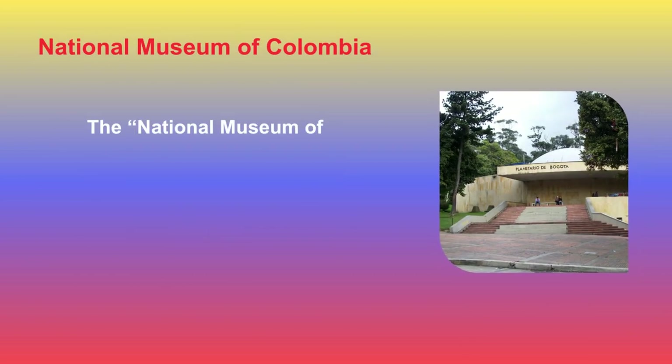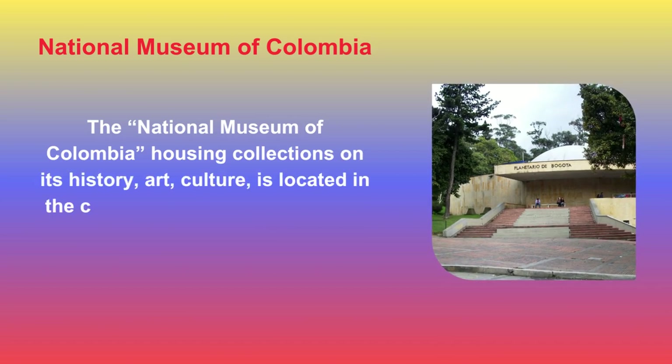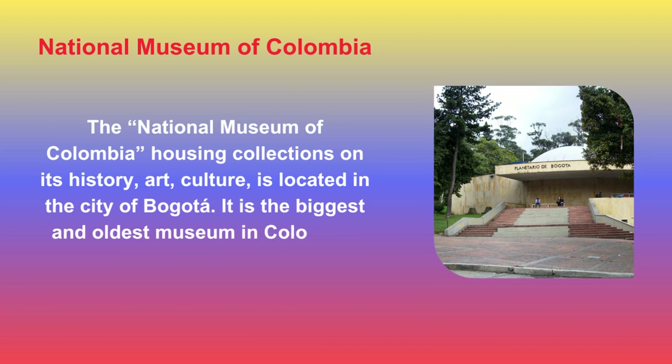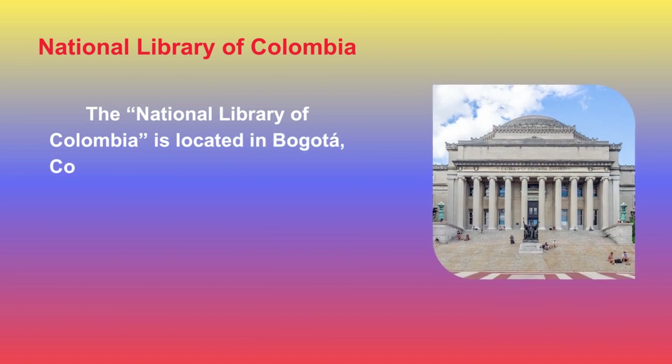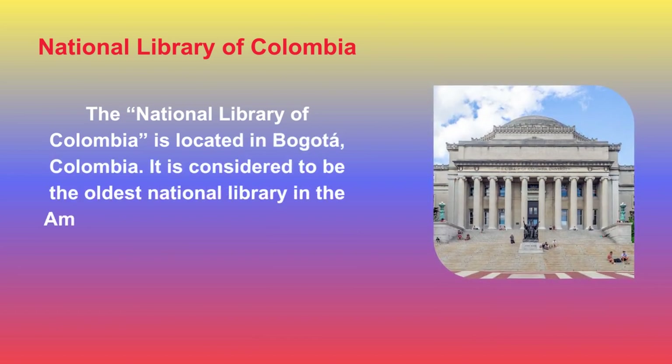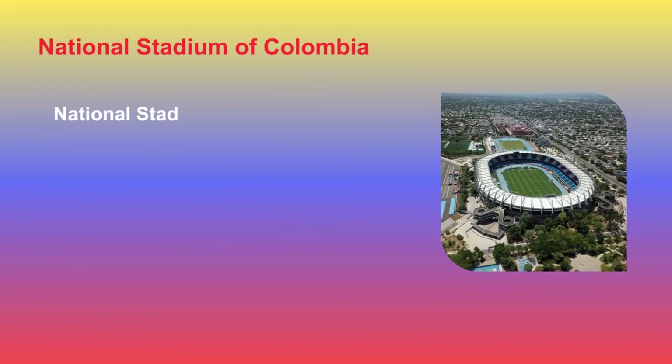The National Museum of Colombia, housing collections on its history, art, and culture, is located in the city of Bogotá. It is the biggest and oldest museum in Colombia. The National Library of Colombia is also located in Bogotá, and is considered to be the oldest national library in the Americas, established in 1777.